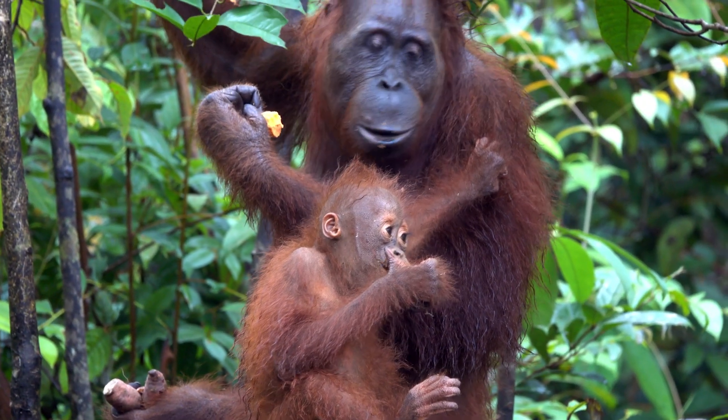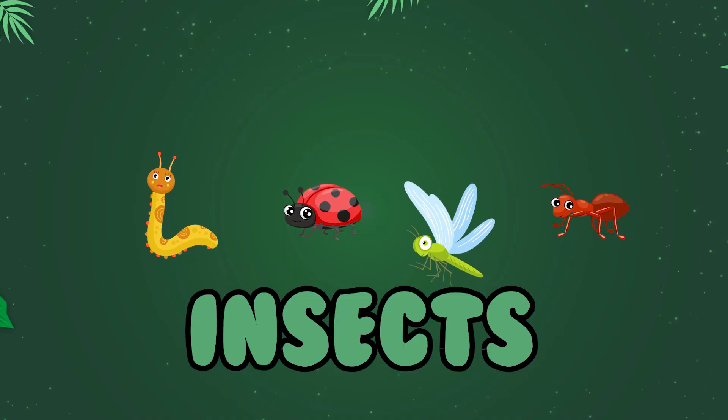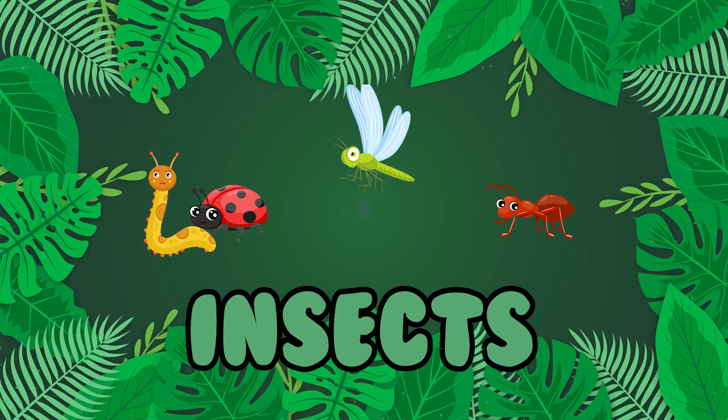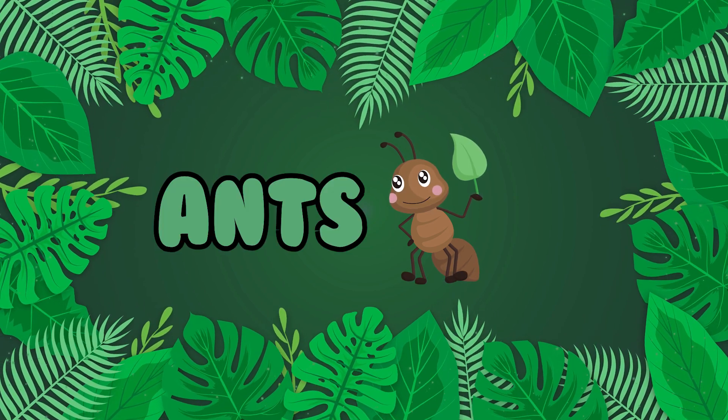Could you imagine sleeping in a bed made out of sticks? You will also find many kinds of insects living in the rainforest. There are more insects in tropical rainforests than any other kind of animal there. For example, ants live in every part of the rainforest.